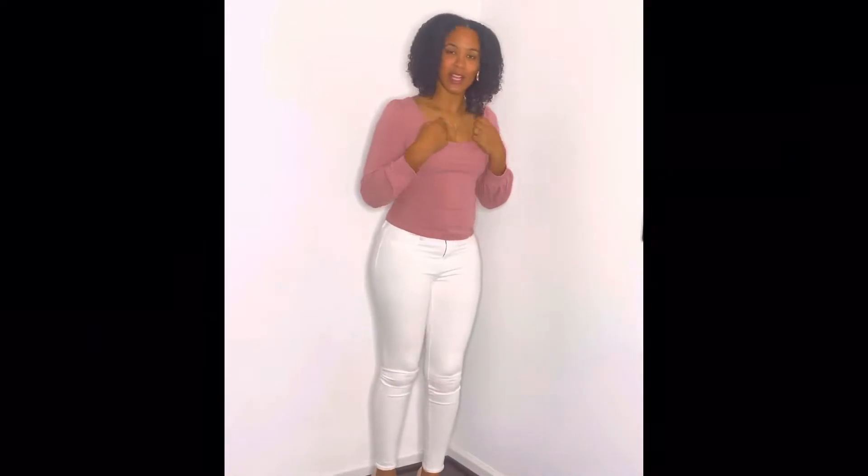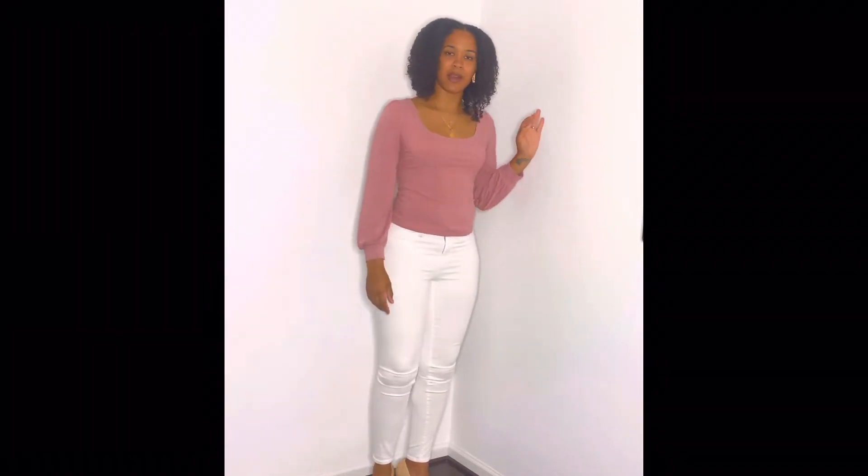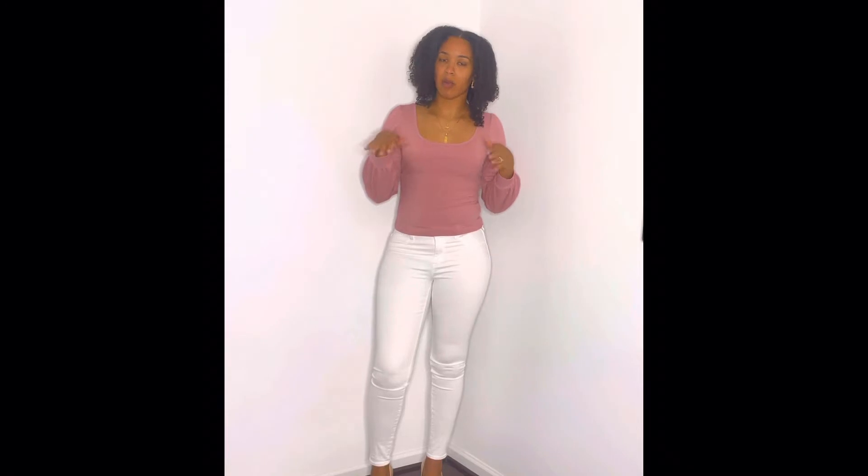Before we get to today's topic, I do want to do a quick outfit rundown. My long sleeve comfortable blouse is from Shein, I have on some white straight leg jeans from American Eagle with a nice tight bottom, and I also have on a nude heel from Steve Madden — the color is called Blush. This particular pair is no longer available on Steve Madden's website, but I found a very similar pair that's a slightly darker nude color. I'll be sure to link all these products below in the description, and let's get to the topic.